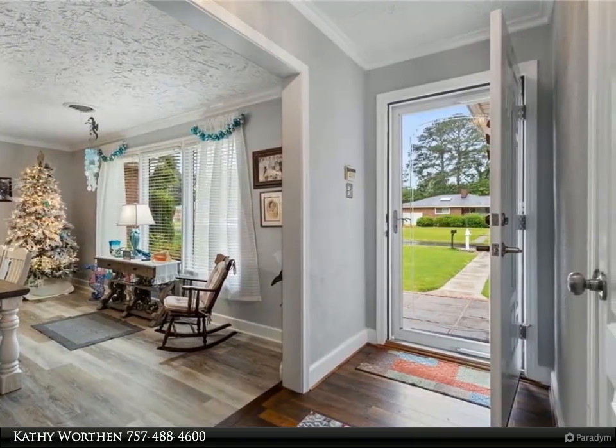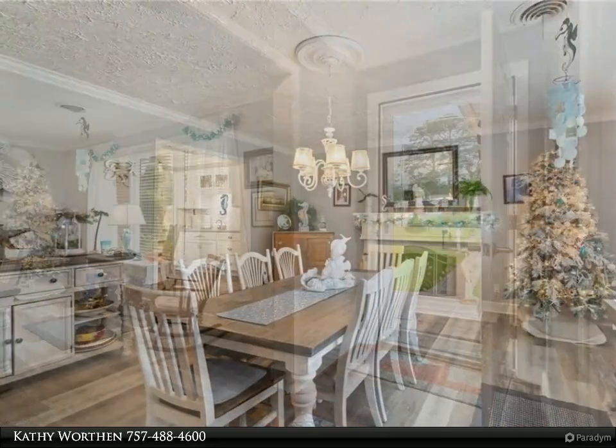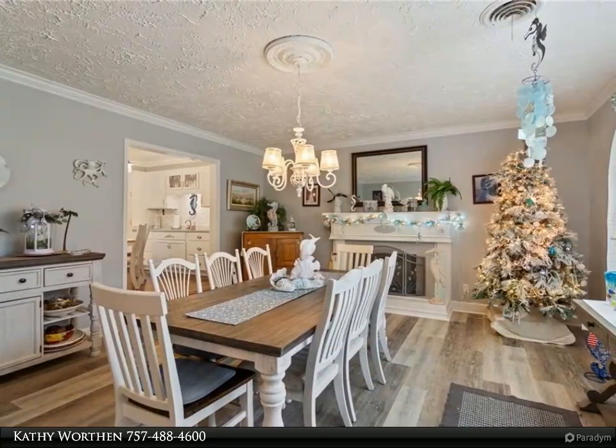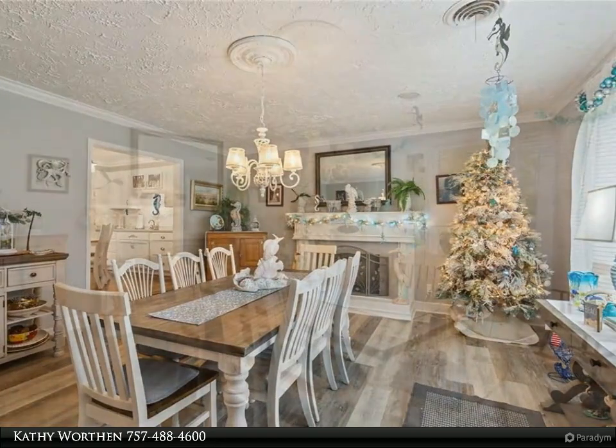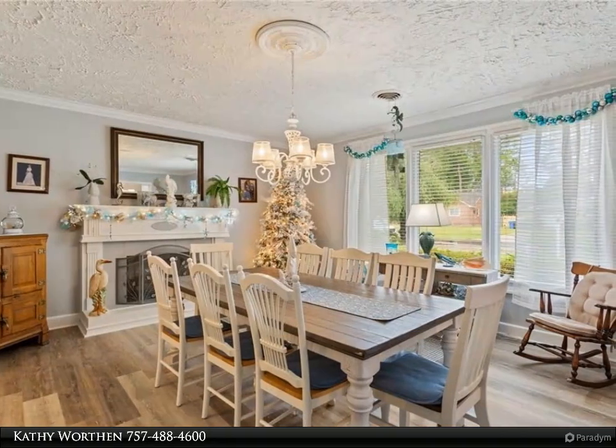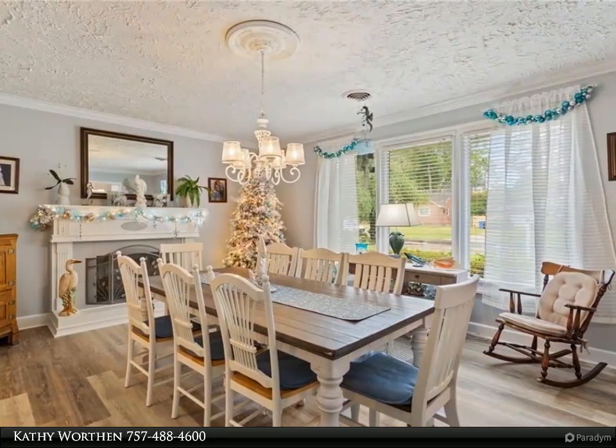Quartz counters throughout. The fourth bedroom and den features pocket doors, a fireplace, and a huge bathroom with a separate shower plus a large jetted corner tub, cathedral ceiling, and its own entrance to the backyard oasis.